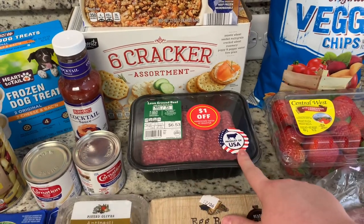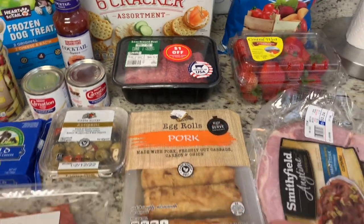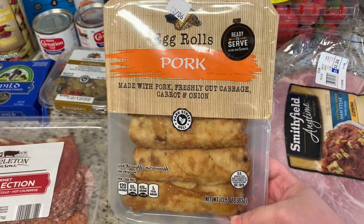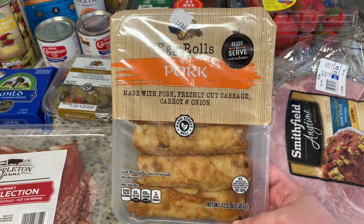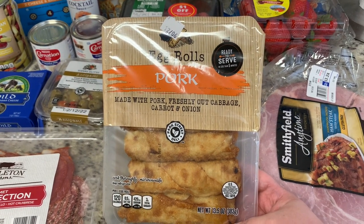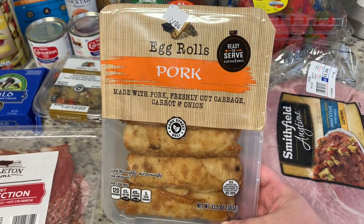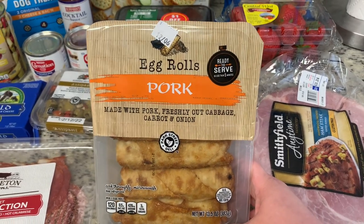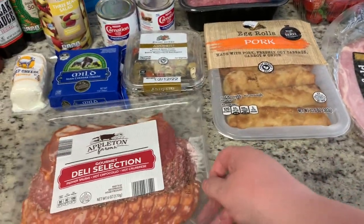I grabbed a six-cracker assortment for our charcuterie board — it was on sale for a dollar off. I also grabbed these noodles as an impulse buy while looking at the charcuterie section. They looked good and I thought they'd go well with the ground beef and broccoli I'm making tomorrow night — a recipe I saw on Taylor Elmore's channel, which I'll link in the description.